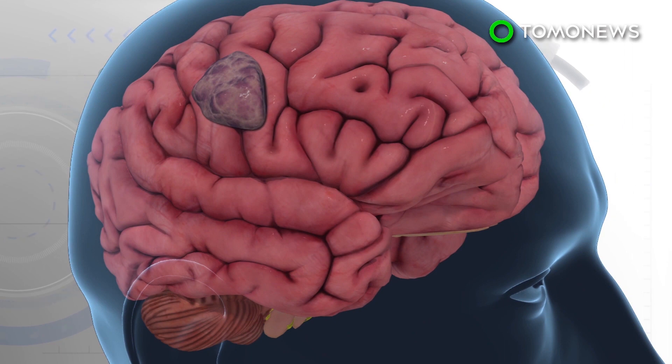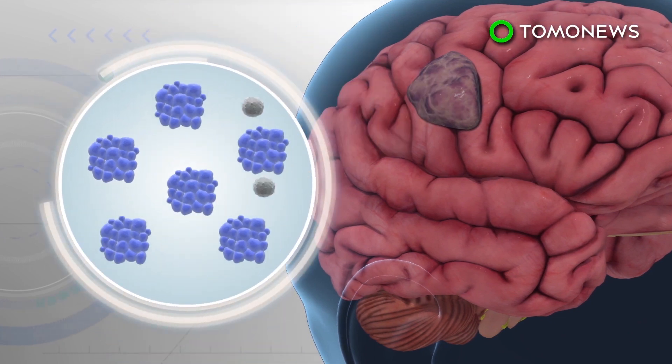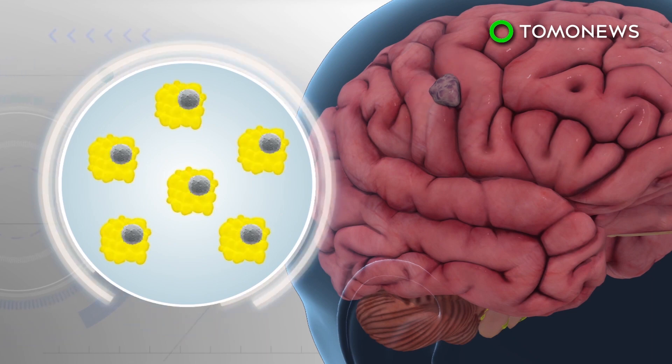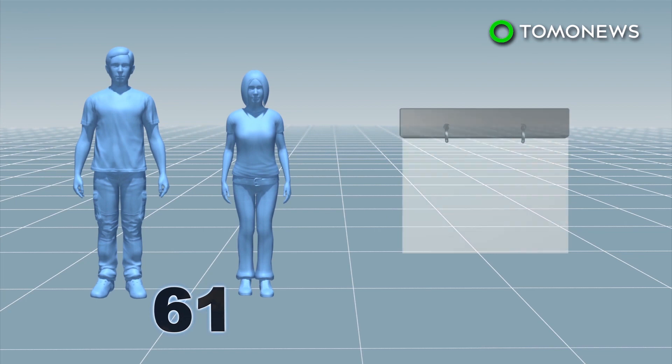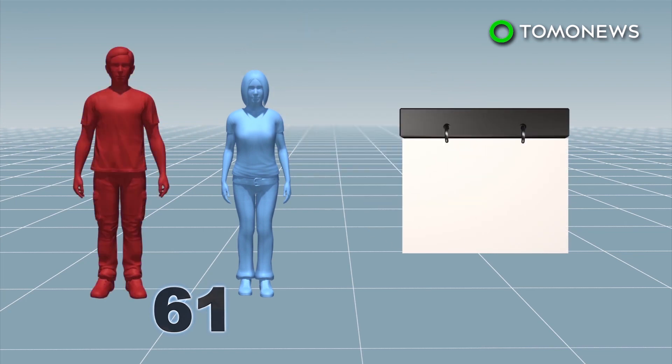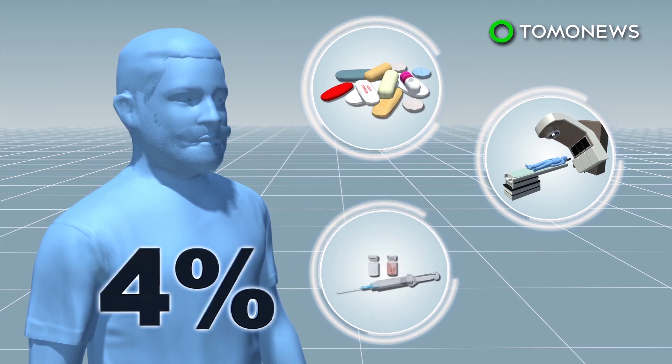Instead of replicating itself, the modified virus attaches to receptors on the surface of the cancer cells, infecting them and prompting the body's immune system to attack. Of the 61 glioblastoma patients treated using the re-engineered virus, 21% are still alive three years later, compared to only 4% for those who underwent conventional treatment.